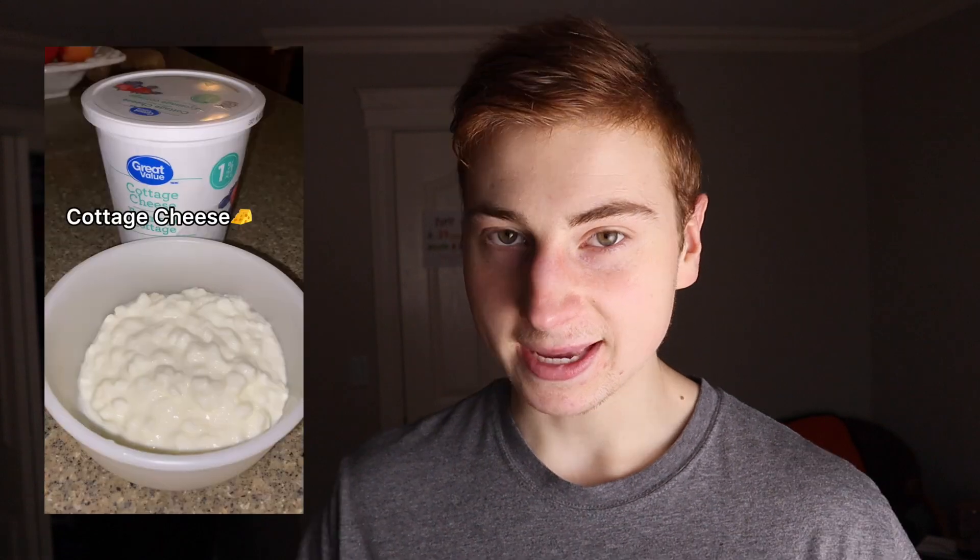Rather than stressing about what foods fit my macros — looking in the fridge and cabinets trying to figure out the last meal — following a set meal plan means I know exactly what I have to eat every day. It takes all the guesswork out and relieves a lot of stress. It's just one less thing to worry about.